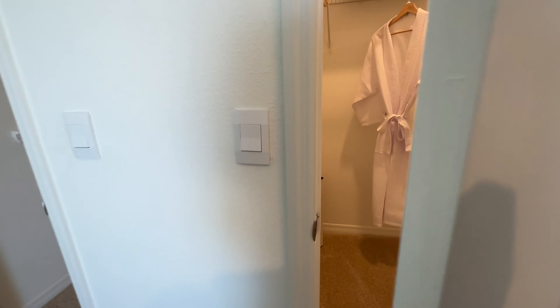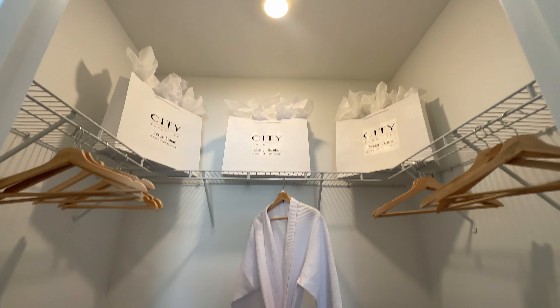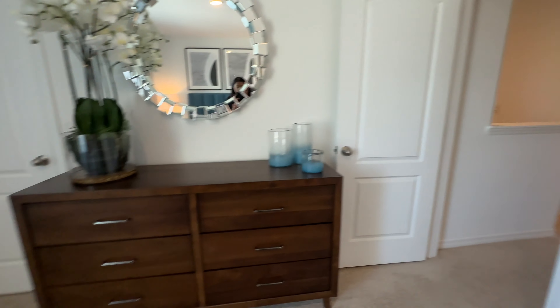Now I am going pretty fast on this tour to give you a glimpse of it. This is the second closet for this room.